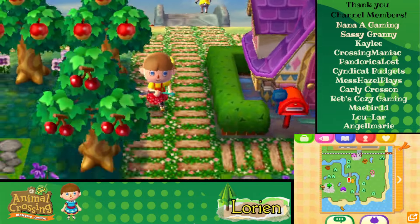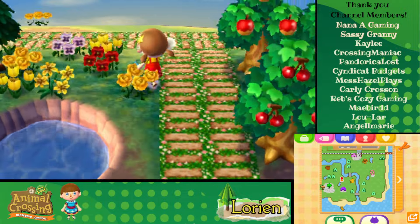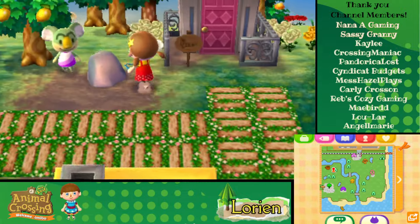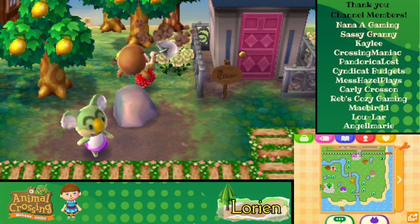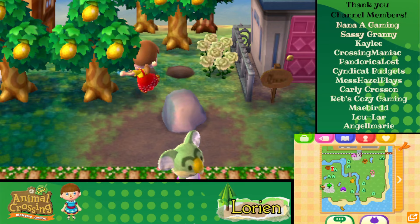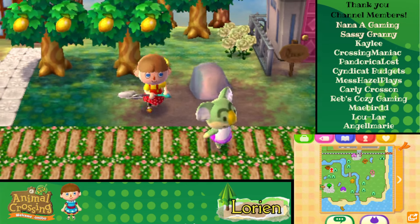Speaking of events, we need to be paying attention — it's not really an event, but the month did change. Since this is our first year in the game, we do need to be paying attention to some bugs and things that pop up. So we might need to be doing some fishing at some point, some diving at some point.